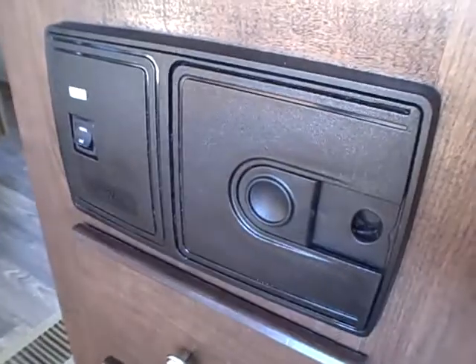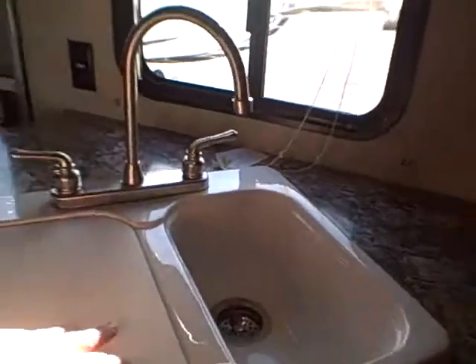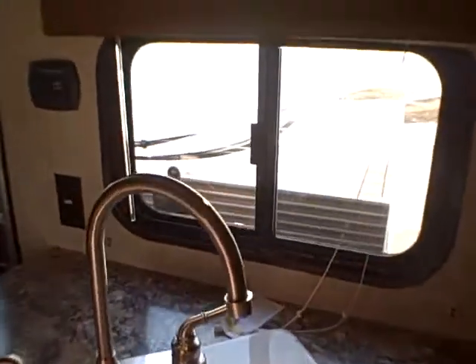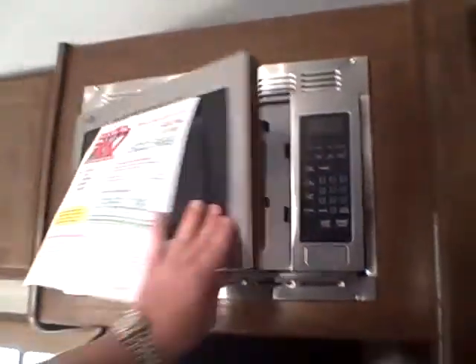It even has a central vacuum system — just plug the hose in and you can clean up as you go. There's big counter space for cooking meals, a dual basin sink, a window right there so you can see what you're doing, and a built-in charging station for your smart devices. Three-burner stove, stainless steel oven, exhaust fan, and a stainless microwave above.